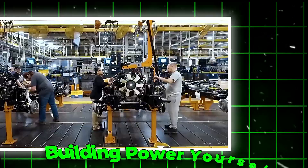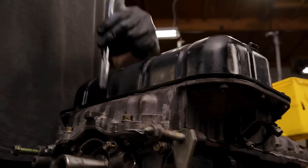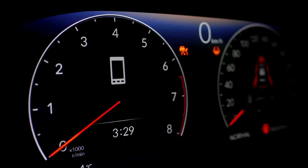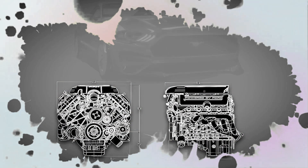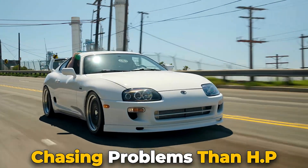There's something addictive about the idea of building power yourself. Not just buying a fast car. The late nights in the garage, the smell of high-octane fuel, the satisfaction when the dyno sheet finally shows numbers you can brag about. But if you start with the wrong engine, you'll spend more time chasing problems than horsepower.